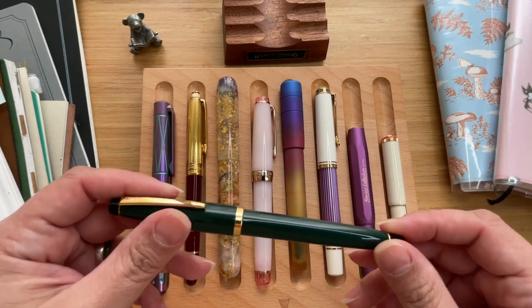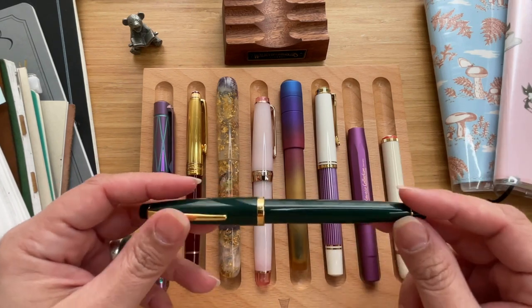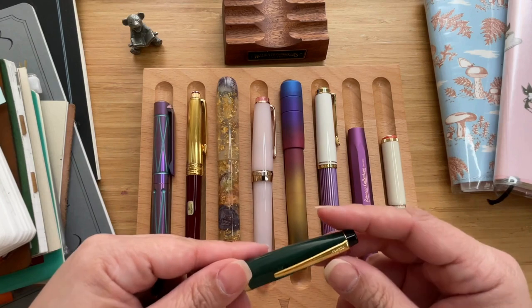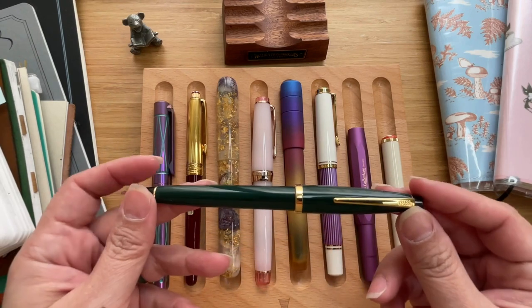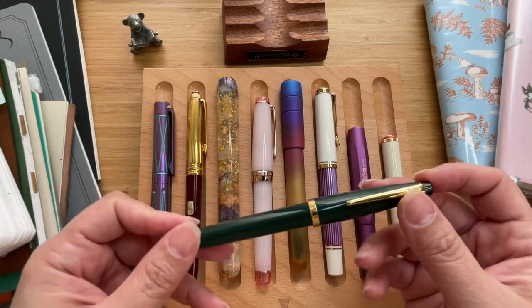He decided to gift me with his only other fountain pen — he has two and this is his second one. He just decided that he wanted me to have it for my collection and I love it — it's always inked for me.